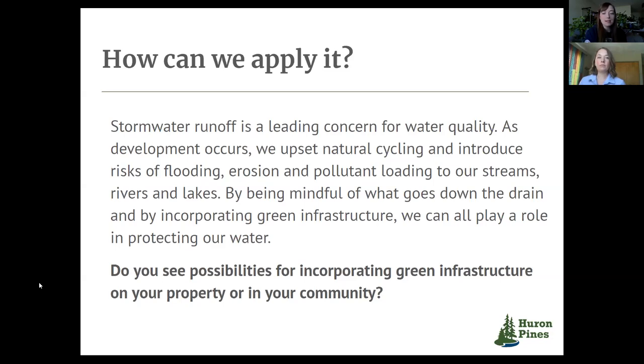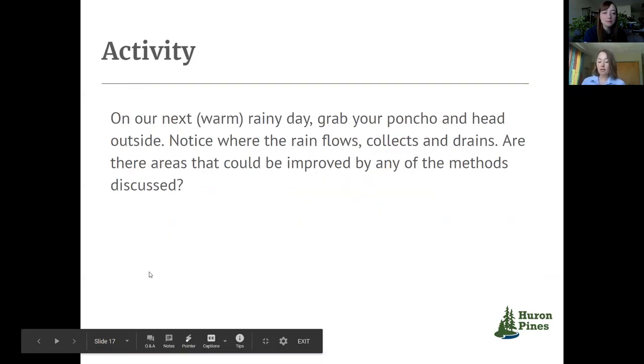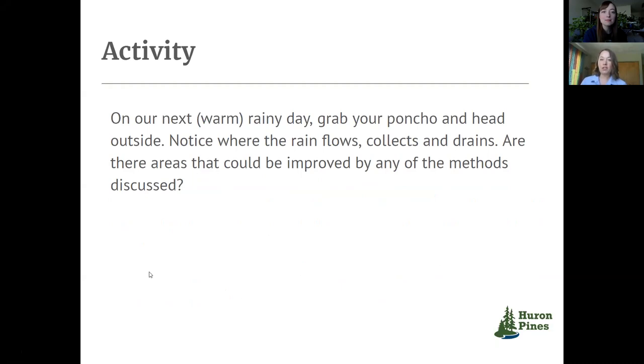Did we have an activity for this week? For this spring or summer, we suggest grabbing your umbrella or rain poncho and heading outside so you can look and see where your runoff is going, potentially where it's pooling around your home. Maybe there's an obvious spot for a rain garden or improved vegetation for reducing erosion. Just get to know the hydrology in your neck of the woods and get outside.